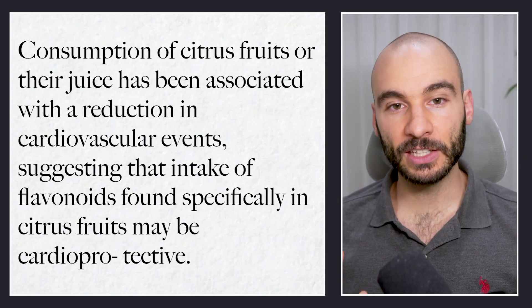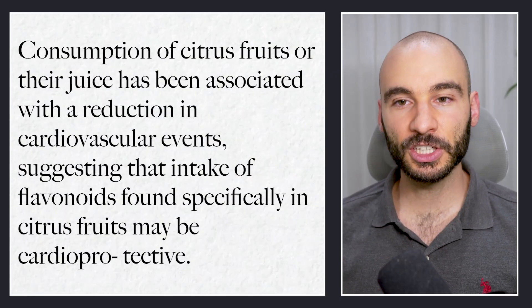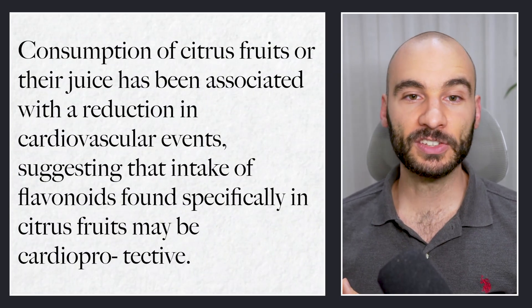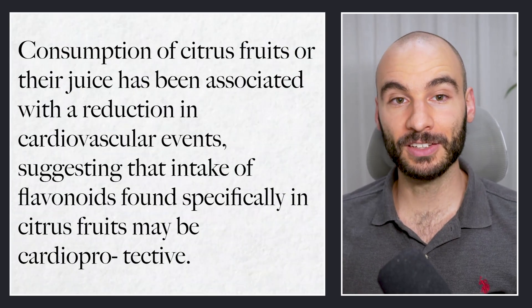Let me show you what these citrus bioflavonoids and citrus polyphenols can do. We'll first look at a broad overview, then look at some trials in humans with higher doses of these polyphenols to see their impact on cardiovascular health, and then we'll talk about the mechanisms. The authors note that consumption of citrus fruits or their juice has been associated with a reduction in cardiovascular events, suggesting that intake of flavonoids found specifically in citrus fruits may be cardioprotective.